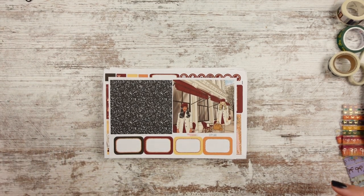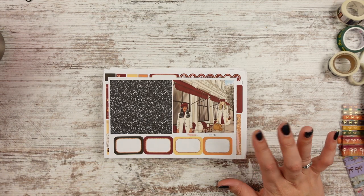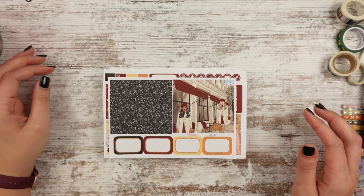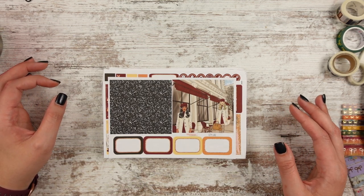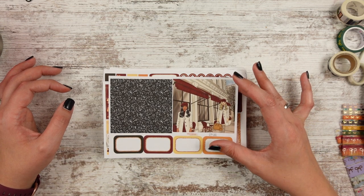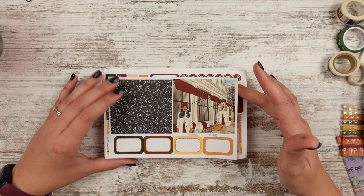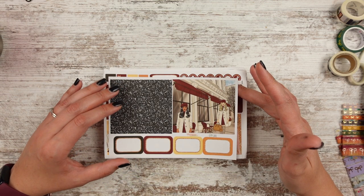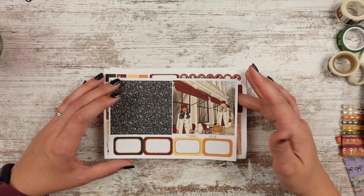Hey guys, Leslie here running with Craft Scissors, and we have a big haul — probably a fall haul from Planner Sister Stickers, so let's go ahead and get that started. You can use code LESLIE20 for 20% off their shop. They have really reasonable prices, all pens work on their stickers, and they're very versatile. I've used them in the Happy Planner and the Erin Condren.